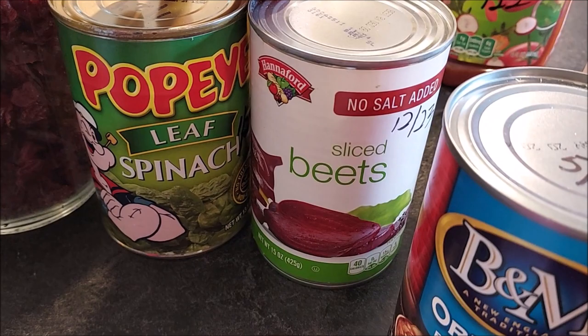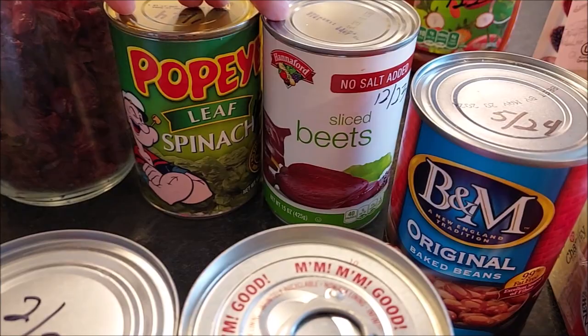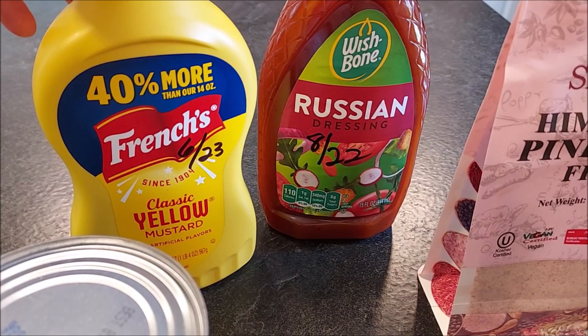You'll want to stock up on some canned veggies as well. We're growing a garden and canning what we can, but if your garden doesn't make it or doesn't produce what you were hoping, these will be a good backup in your pantry.